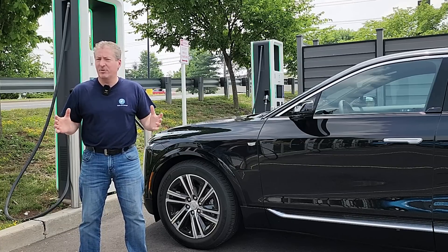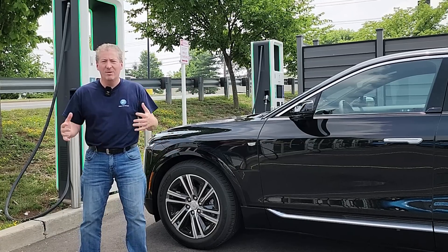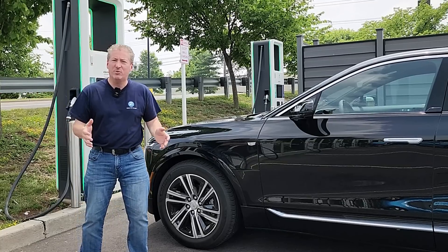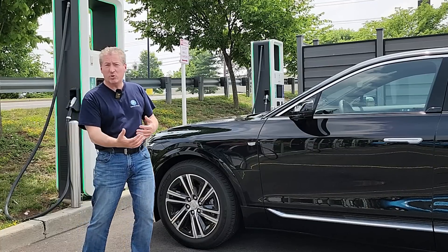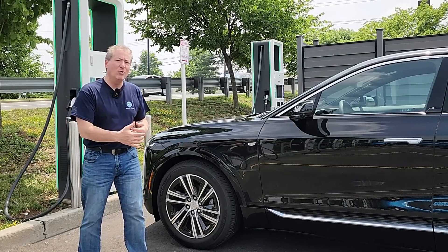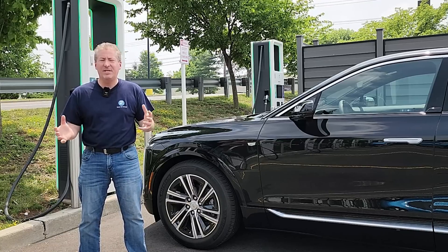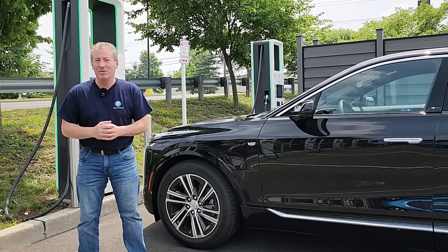Most people aren't going to charge an EV from 0 to 100. Most people start somewhere between 10 and 20 percent and top off to 80 or 85 percent if they're on a road trip, then keep going. So we're going to do 20 to 80 percent and see how long it takes — and get an idea of how good of a road tripper the Cadillac Lyriq will be.